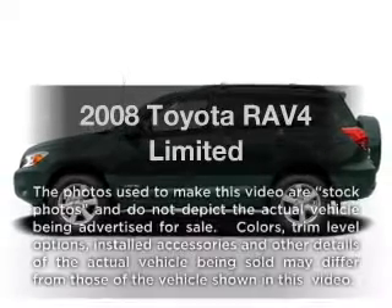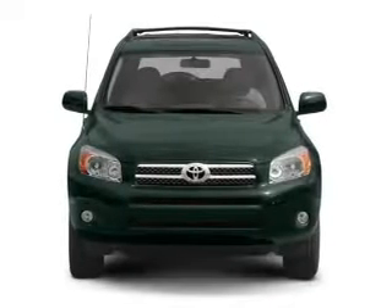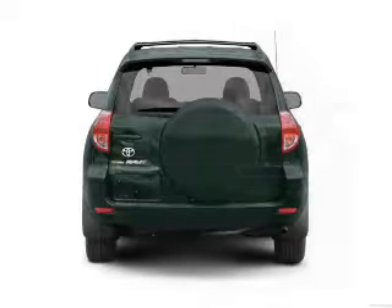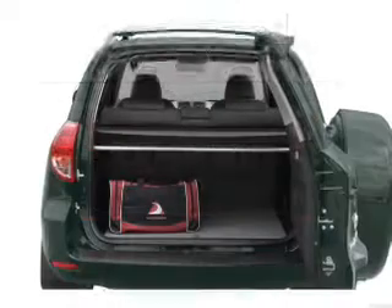Check out this 2008 Toyota RAV4. Travel the roads in style and comfort in this great vehicle, with an efficient 4-cylinder engine connected to a smooth shifting automatic transmission. Brake safely with the anti-lock braking system.